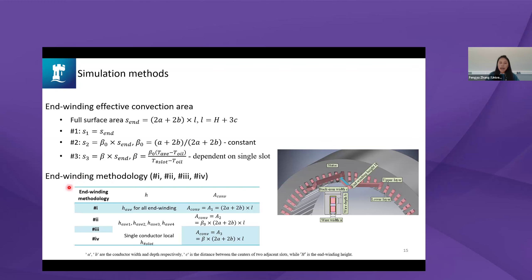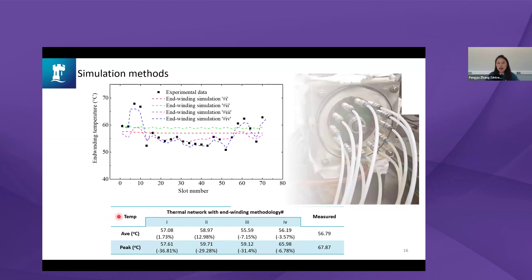Combining the three heat transfer coefficient methods with the three convection area methods, we arrived at four end-winding modeling methodologies. These were implemented in full machine simulations and compared in terms of average and peak temperature. The most complex methodology — which considers different nozzles, oil gravity effects, and per-slot variation — gives the most consistent agreement with experimental results.